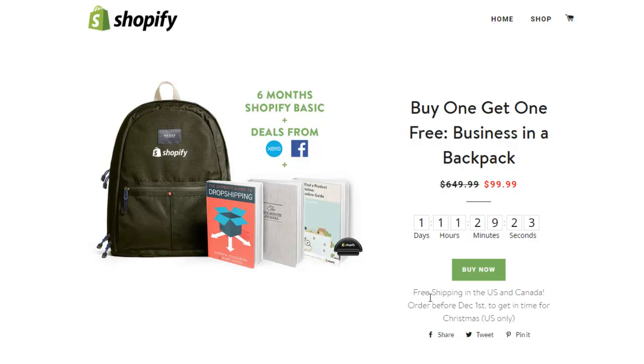You can see they offer free shipping. They let people know exactly: free shipping in the US and Canada, order before December 1st to get it in time for Christmas. So obviously you get these books included with the whole bulk.